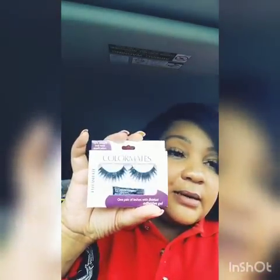I did get some lashes because my lash stash is non-existent. I picked up three pairs — I've hauled these before. These are Diva and these ones are Bold. So I did get three pairs of lashes.